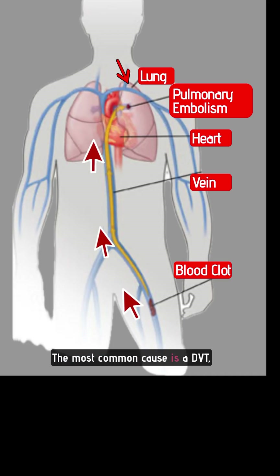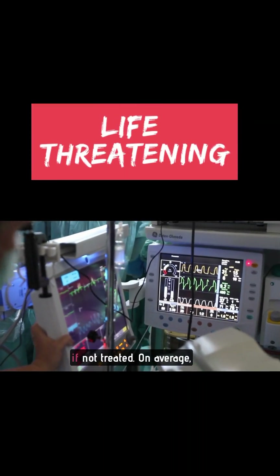The most common cause is a DVT, or deep vein thrombosis. A PE is when a DVT breaks free from its attachment to a vein — either from the legs, pelvis, or arms — and travels to the lungs, causing a blockage in the pulmonary artery. This can be life-threatening if not treated.